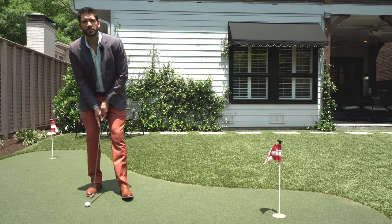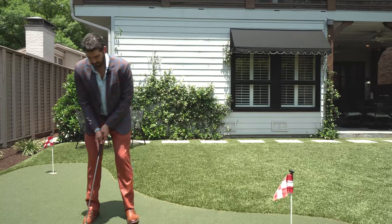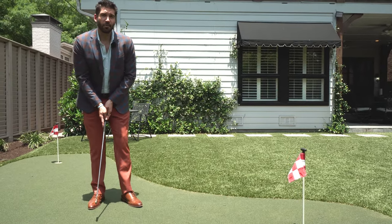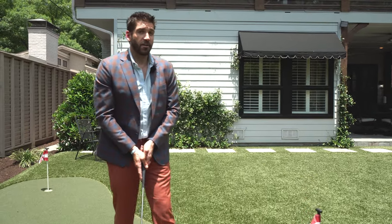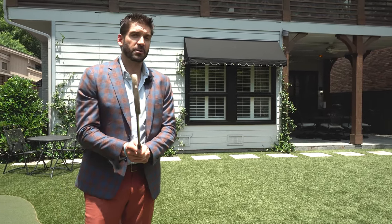People ask me, 'Rogers, describe 3205 Dartmouth Avenue in just one phrase,' and I say easy — it's a hole in one. I'm having a hard time not freaking out because that's the longest putt I've ever made in my life. I know that you guys who play golf realize it's impossible to have a hole in one if you putt, but you understand what I'm saying.